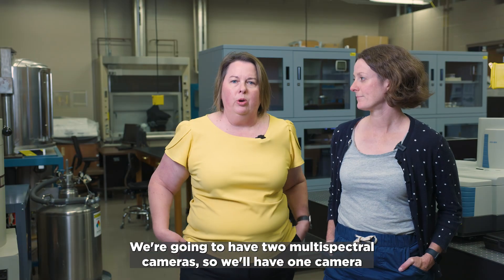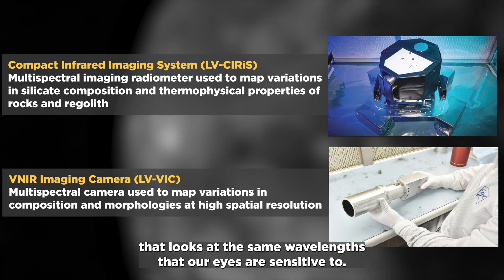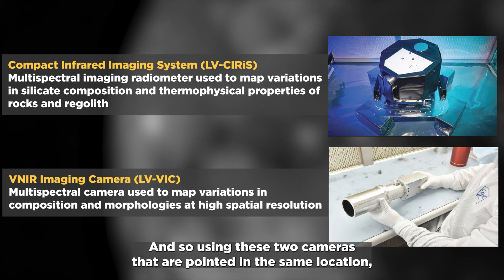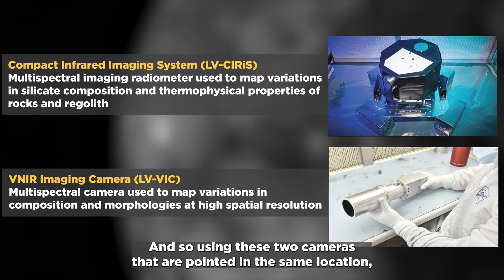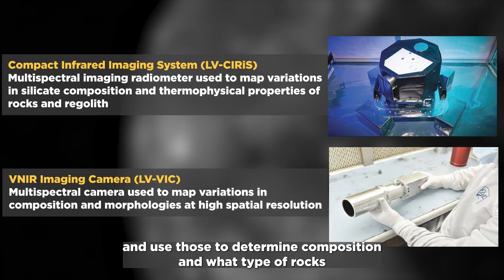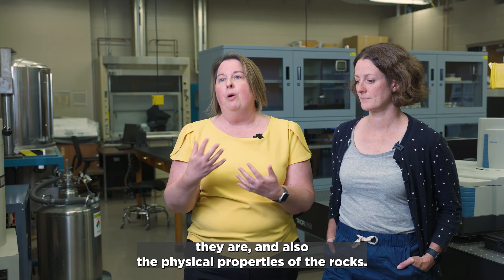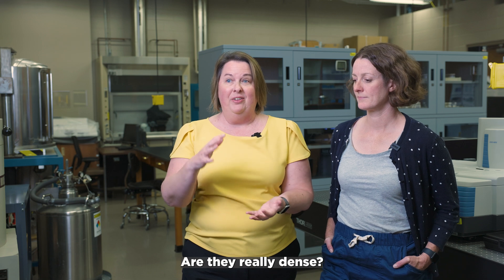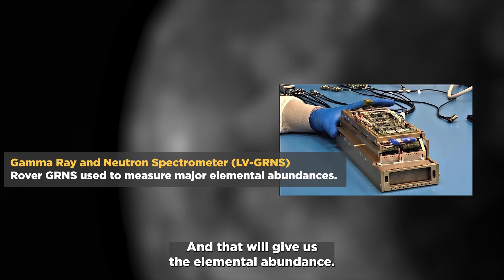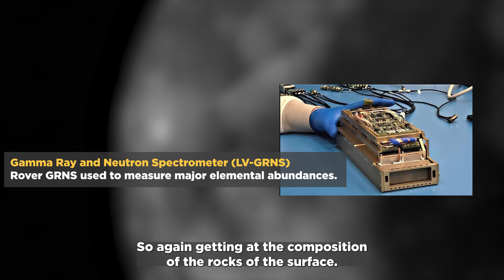On the rover, we're going to have two multi-spectral cameras — one camera that looks at the same wavelengths our eyes are sensitive to, and another camera sensitive to temperature. Using these two cameras pointed at the same location, we'll build up panoramic images of the surroundings and use those to determine composition and what type of rocks they are, as well as the physical properties of the rocks — whether they're porous or dense. We'll also be using a gamma ray and neutron spectrometer on the rover, which will give us the elemental abundance and composition of the rocks on the surface.